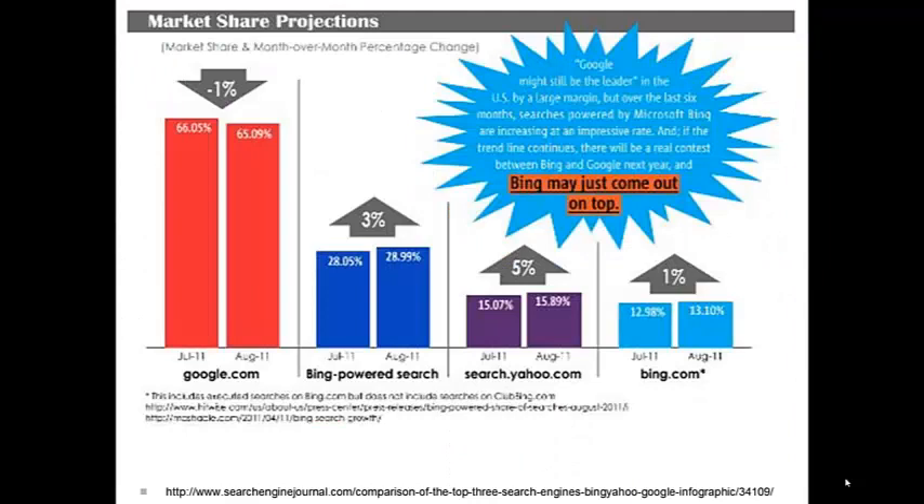Of course, before your website can help anyone, people have to find it. You can find some information in the readings and resources I'll be sharing a little later on how to boost your search rankings. And you can use your social media networks to direct visitors to your pages and also score you points with internet search engines.